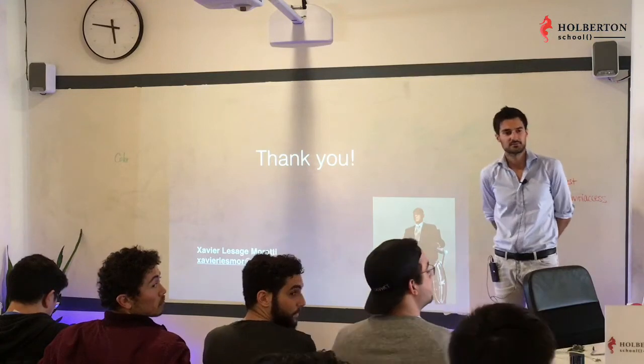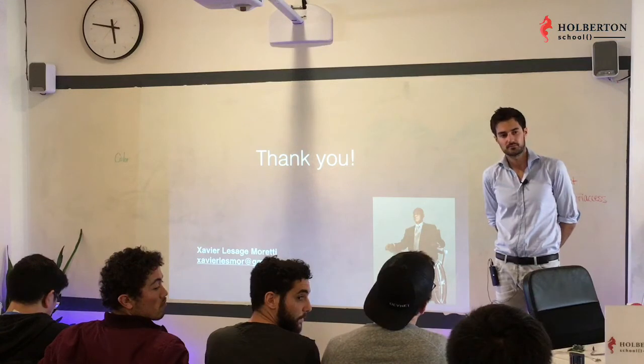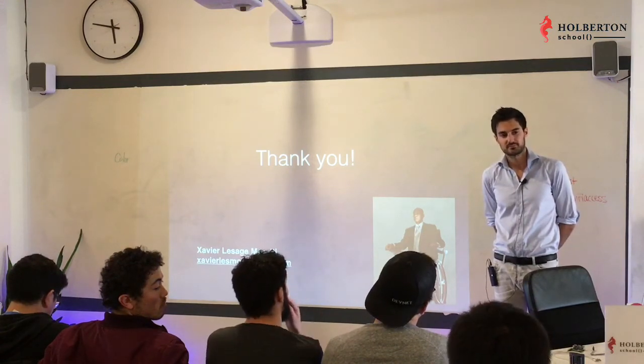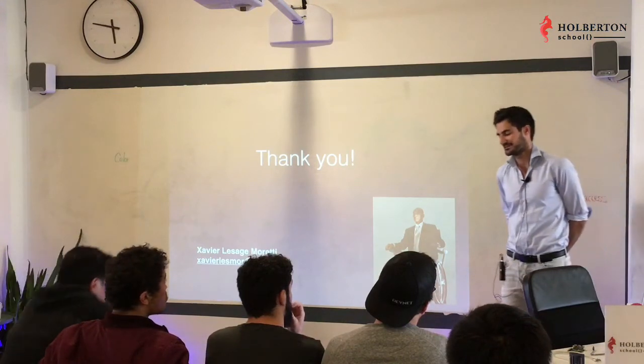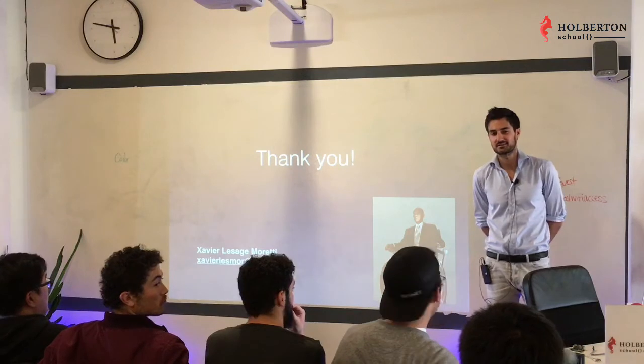Question about resources for keeping up with the IoT space broadly — good publications, blogs covering new developments in IoT, not just this specific product. Honest answer: nothing specific comes to mind right now, but if I think of something I'll send it along.